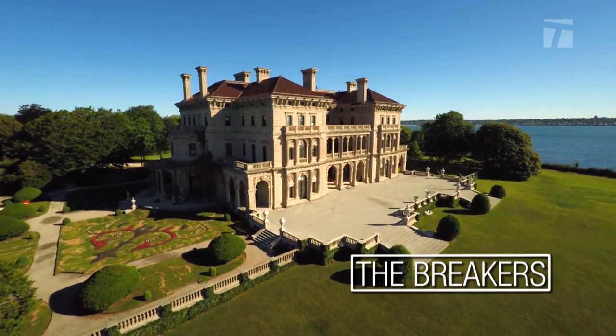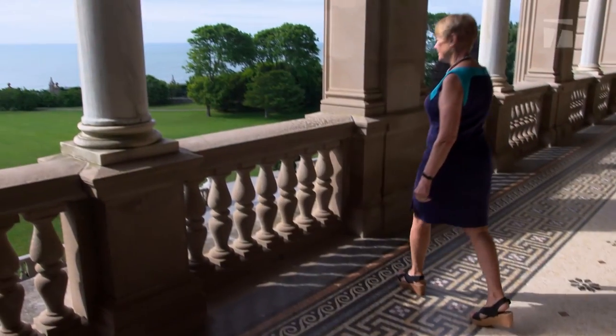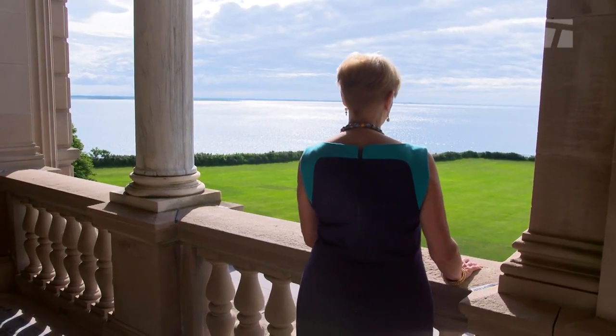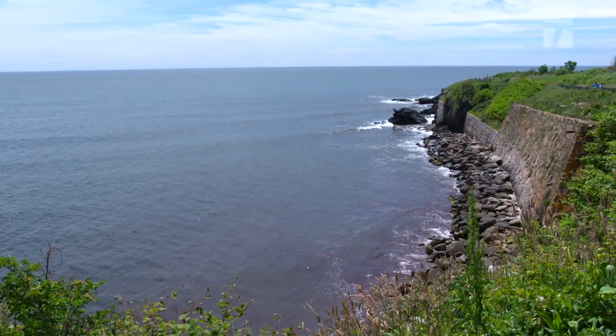The Breakers was built between 1892 and 1895. We're right on the Atlantic, and if you stand on any of the terraces or even on the front yard of the Breakers, you can hear the crashing of the waves — and that's where the name came from.